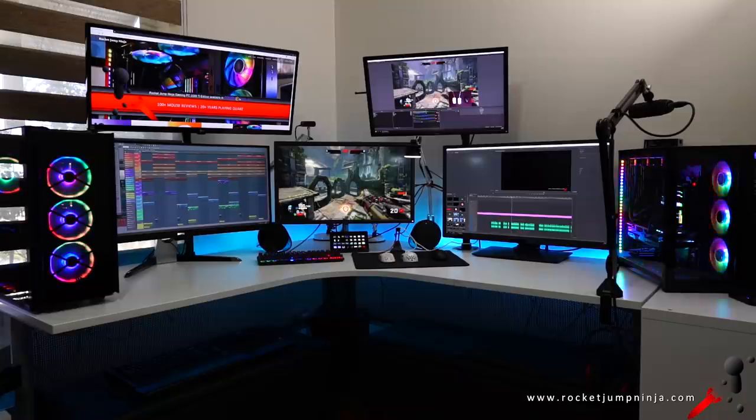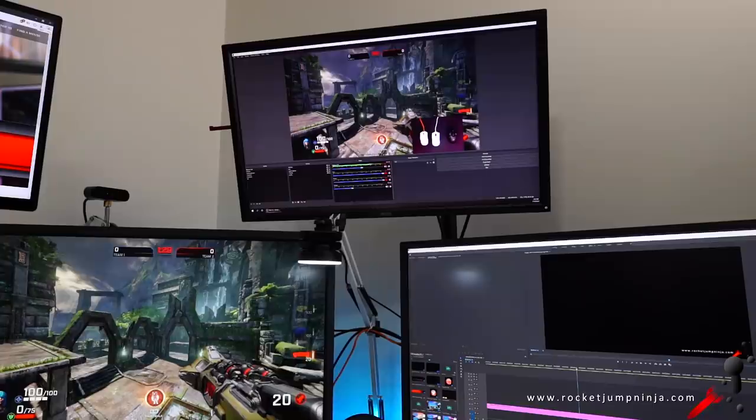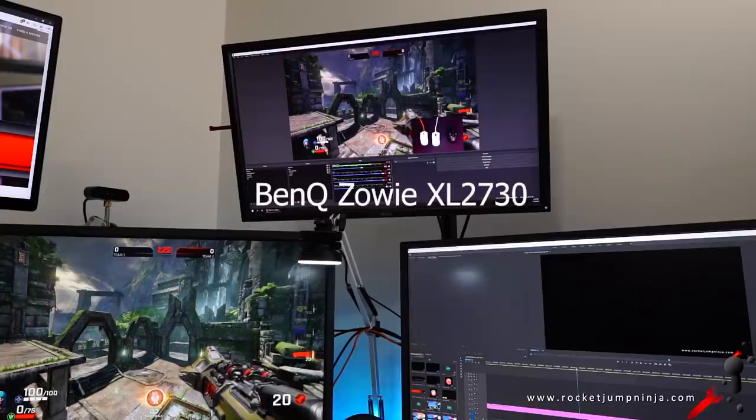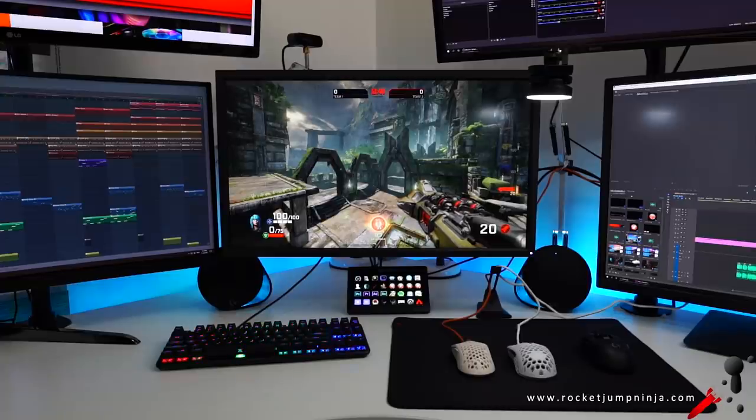This is my five-monitor setup across two PCs. I tried to get more BenQ but fell short. I'm using the BenQ X3501R with an old LG monitor for my editing PC. For my main gaming rig, that's my old XL2730 up top, the PD3200U on the right — a BenQ 32-inch 4K graphic design monitor, I'll get to that in another video — and the one in the middle is the XL2740.